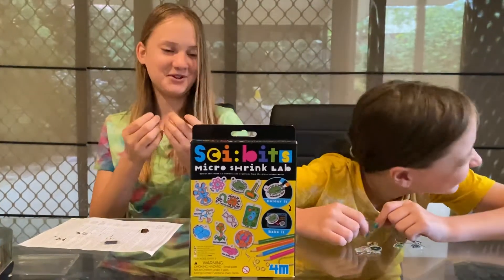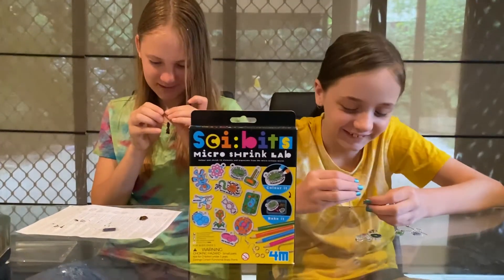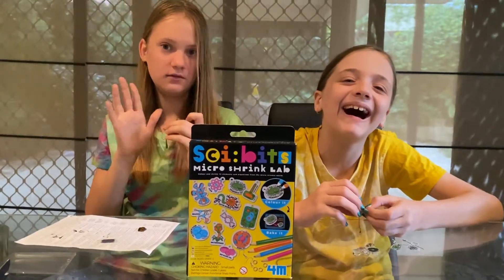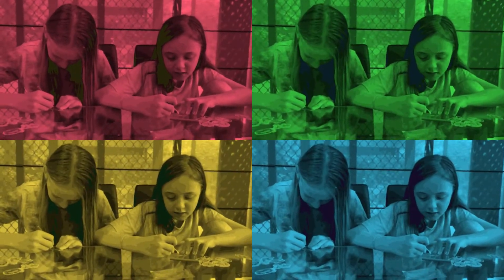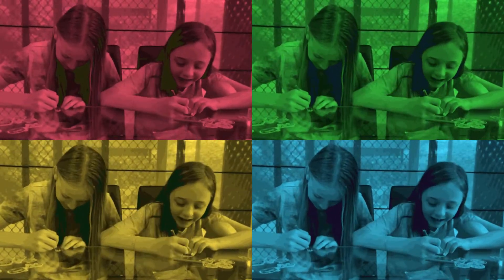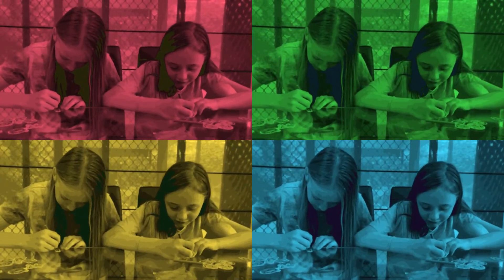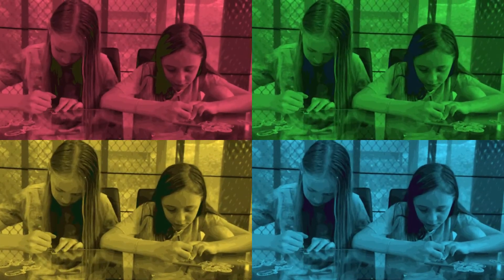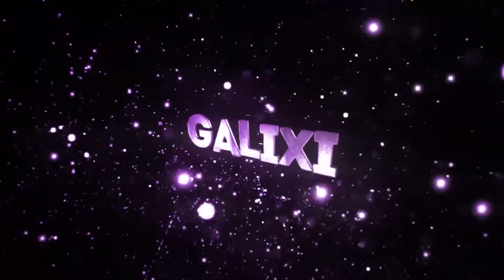I'm just so concentrated on clipping this tiny little thing onto this tiny little thing — it's gonna make my brain go boom boom boom boom.